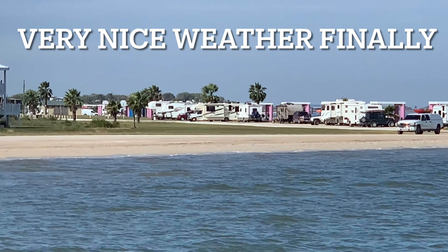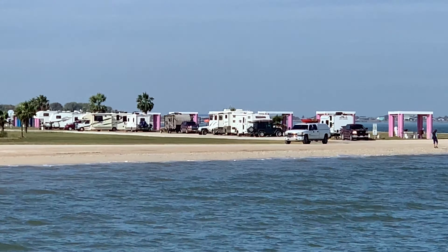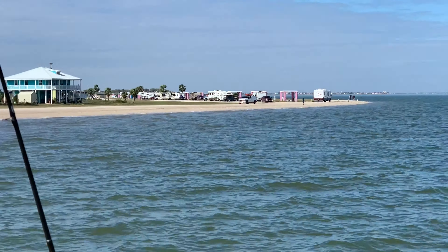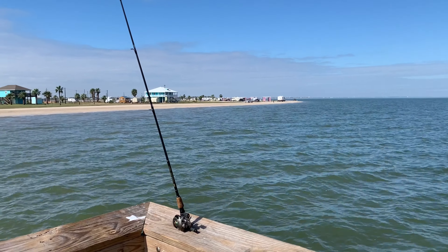Zoomed in from the fishing pier, you can see my camper way off down there with several other campers along the way. I've got my setup here on the pier to do a little fishing.